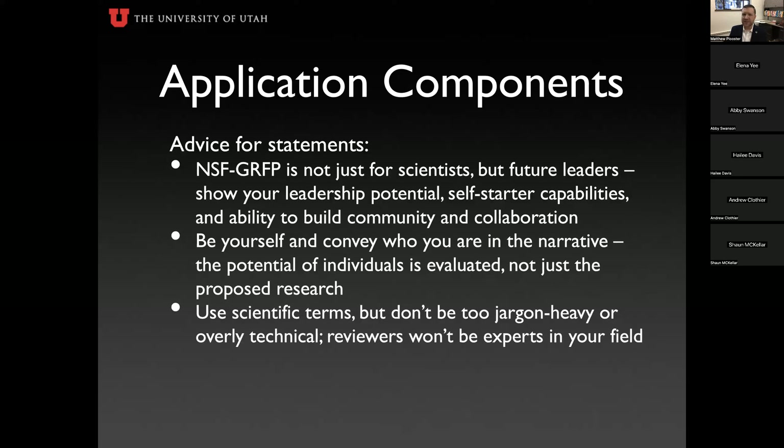Some advice on these two statements: remember, NSF is funding you as a future leader, not just funding your research. They're funding you as a researcher, a scientist, a future leader. Convey who you are in the narrative — the potential of an individual is evaluated, not just the proposed research.